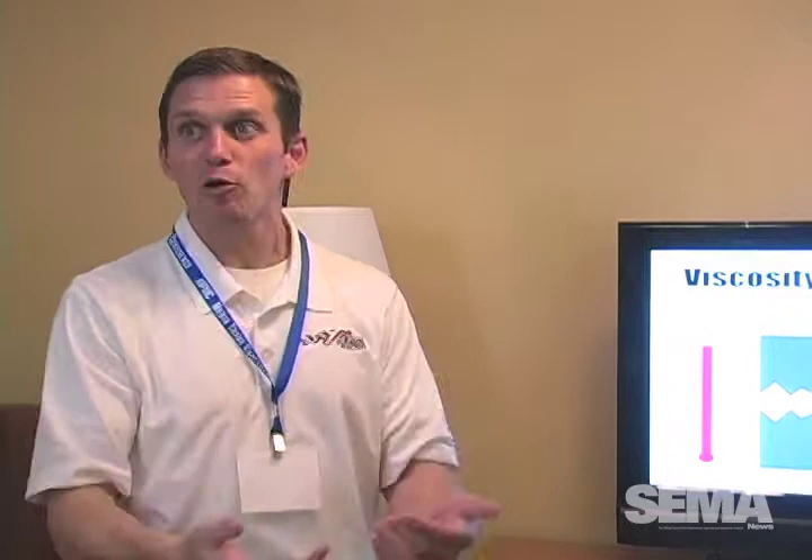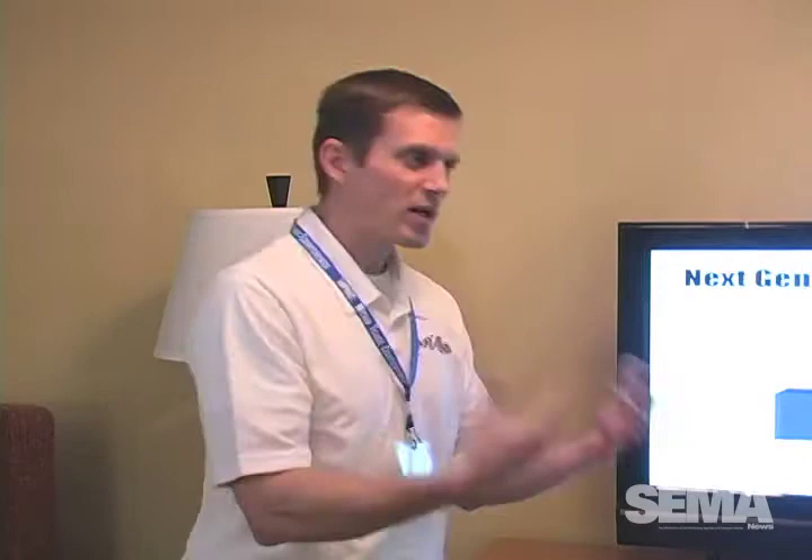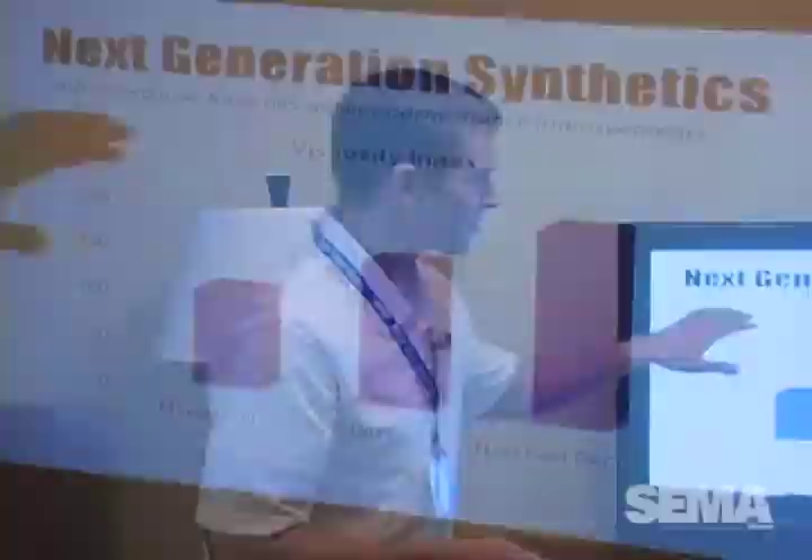Our goal as a race team was to go faster. We needed to find a way to keep our viscosity more stable whether we're pushing or being pushed. So we started looking — and that's where we found the information that came from the wind turbine industry. Viscosity index is just the rate of change.